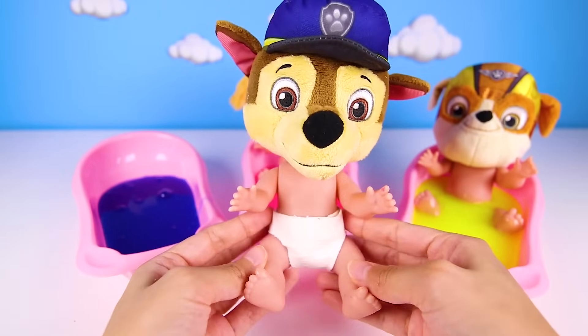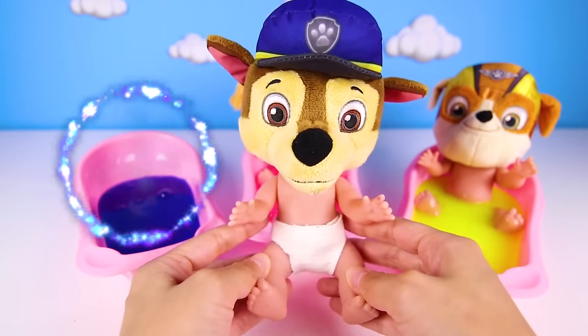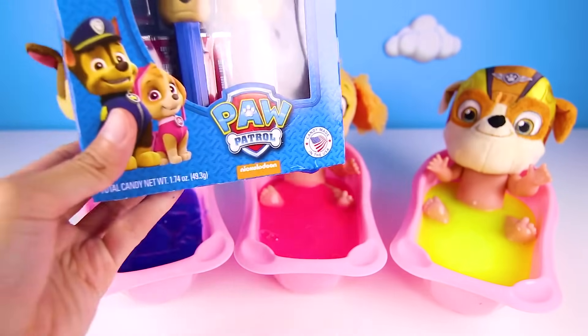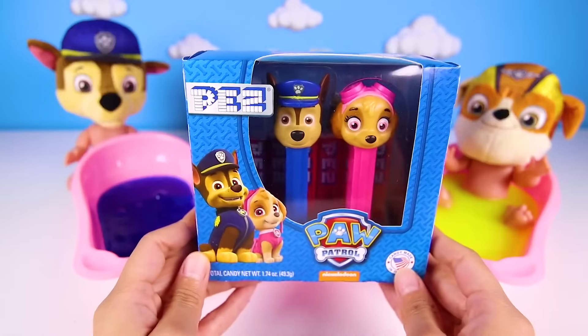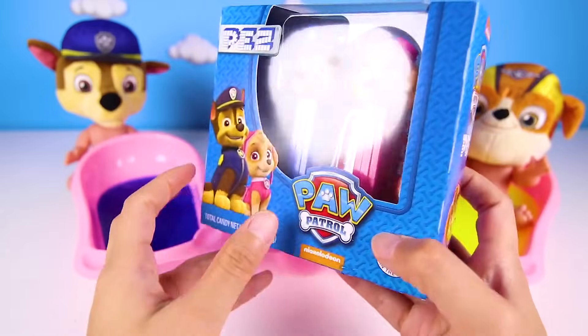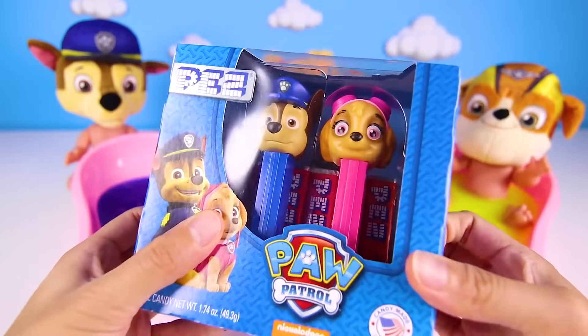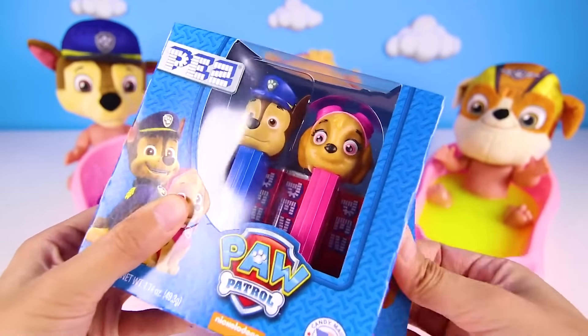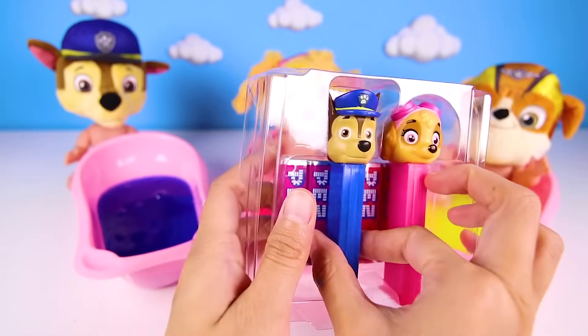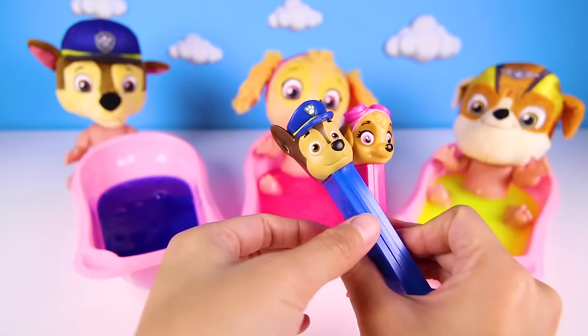And since Chase was such a good boy, he gets a surprise toy. Whoa! It's two Paw Patrol pets toys! Sweet! It's so awesome to get candy and a toy at the same time. Look at the two pups we got — here is Chase! Chase gets his own pets candy — that's so silly!